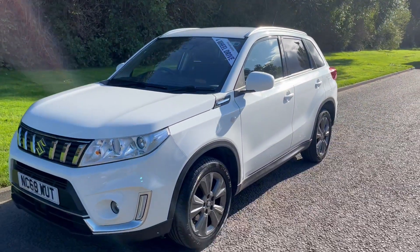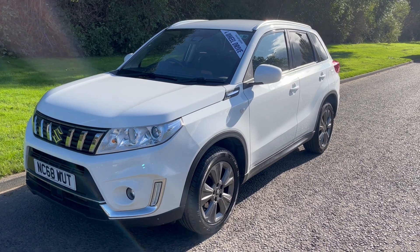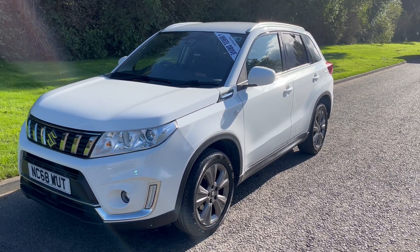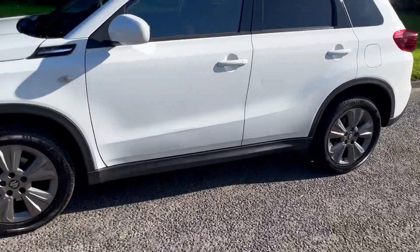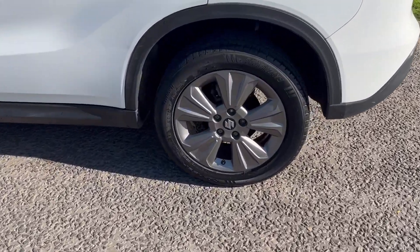Hi there, it's Adam at Fordingtons in Hexham, and today I'm showing you around this 2019 Suzuki Vitara 1.0L BoosterJet SZT All Grip, in white with the contrasting grey on the wheels.